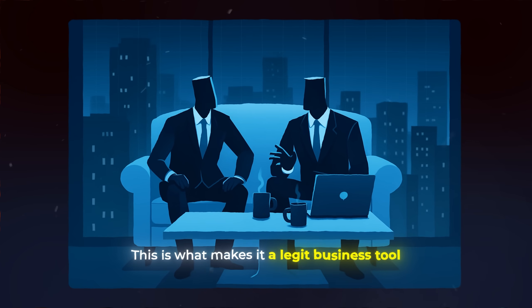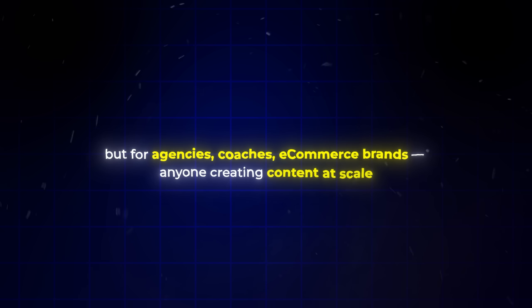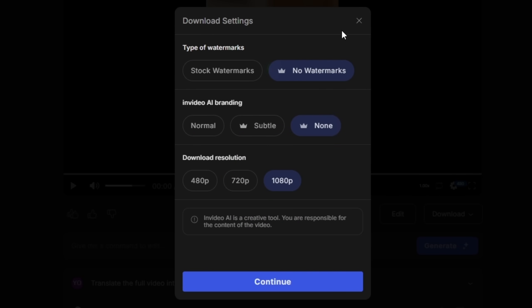It swaps voice, captions, and pacing to match the new language. This is what makes it a legit business tool — not just for solo creators, but for agencies, coaches, brands, anyone creating content at scale. And once you're happy with the video, click Export, choose 1080p, remove the watermark if you're on a paid plan, and you're ready to publish.